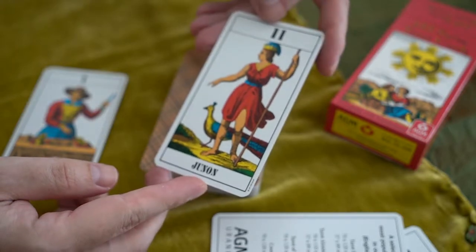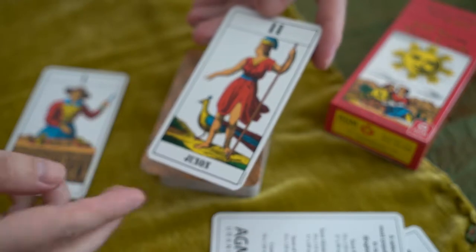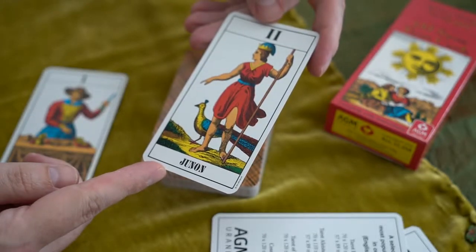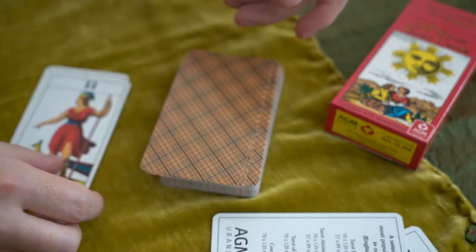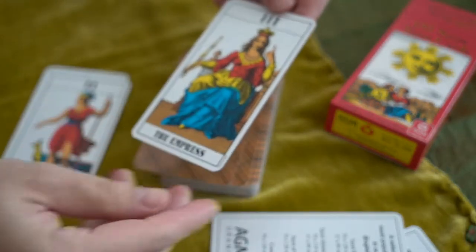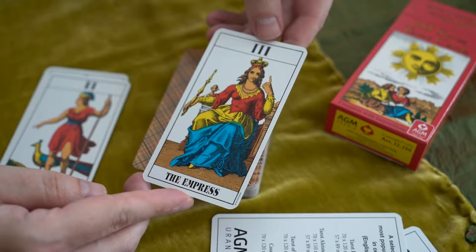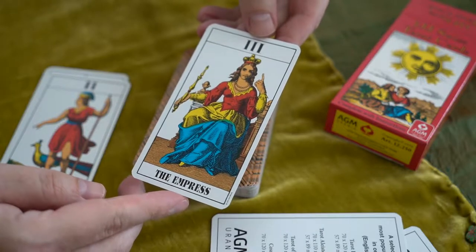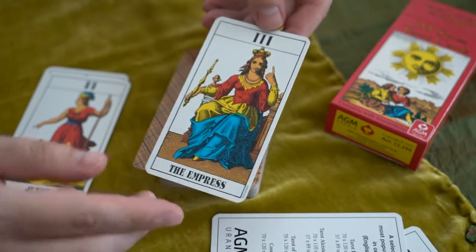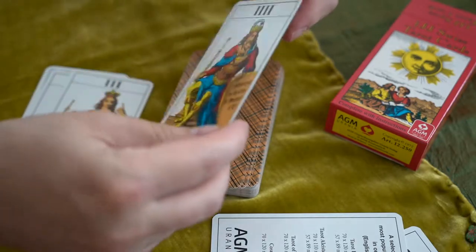Juno. We have the peacock, which is also the bird of Juno. And the little hat. Juno — the Empress, pointing up. These cards are stylish and simplistic, which I don't say a lot because of the types of decks I look at — a lot of times it's just kind of crazy.